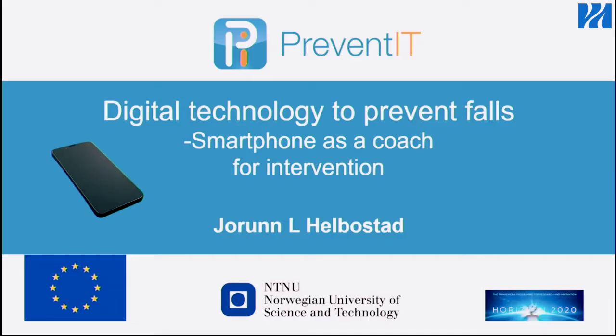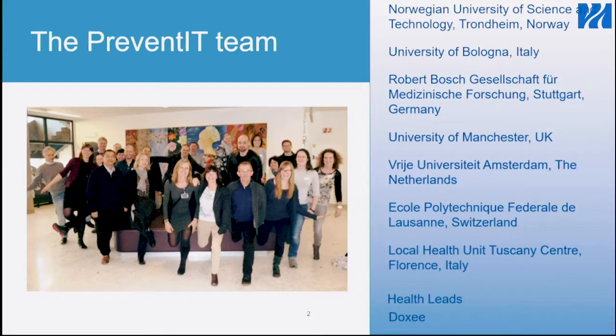I'm going to talk about this European project under Horizon 2020 that we finalized in March this year. It's been a hardworking project with a really good group of people.